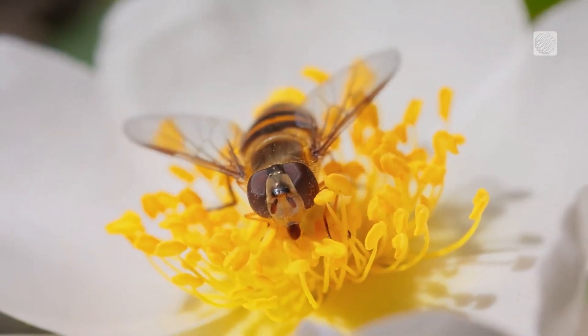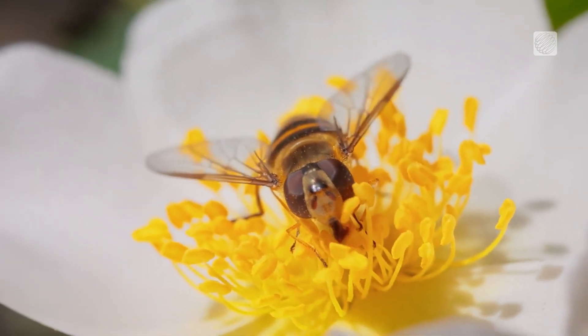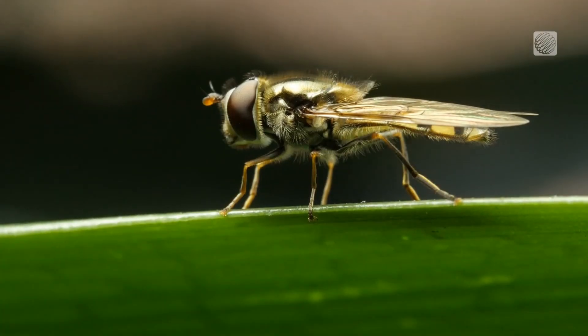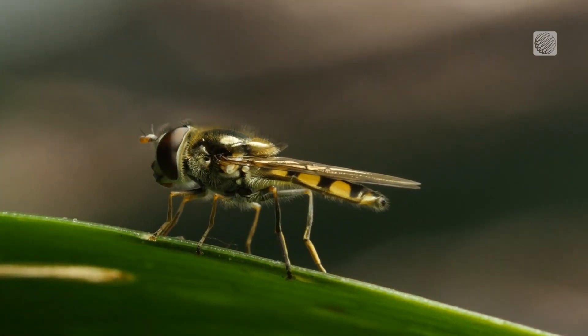From about late May to mid-June, you may spot these creatures hovering and darting around your garden. At first glance, you might mistake them for a bee or a wasp, but there's no need to panic. They're completely harmless. They only have two wings instead of four, like bees and wasps, but they will look like a bee or a wasp.